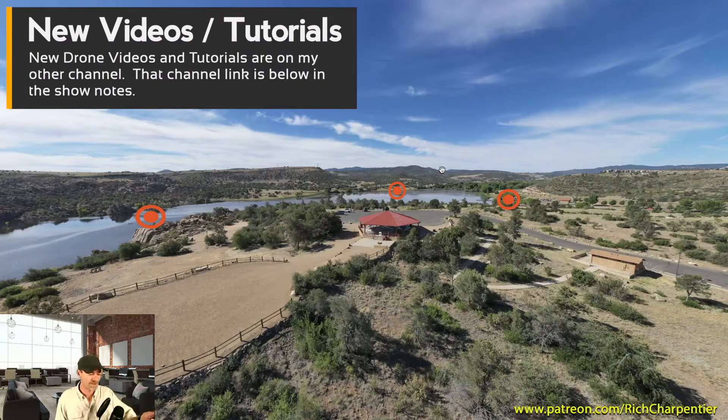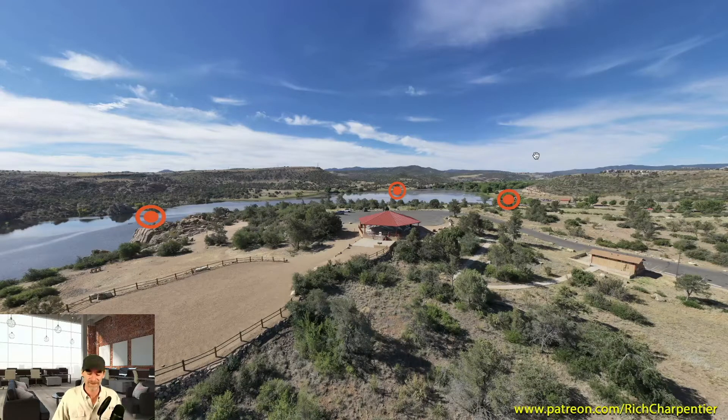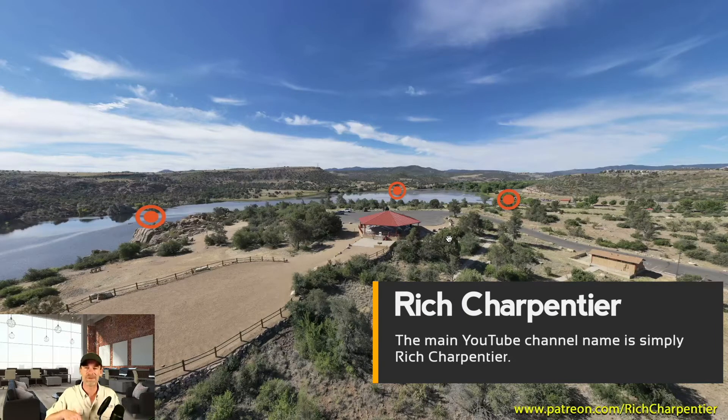Hi everyone. My name is Rich Charpentier. I'm the channel host here on the AZDrone channel. I'm doing a special video today. I haven't posted anything new here in quite a while, but I've noticed that more people have been subscribing to this channel, so I wanted to help you out and redirect you to another channel that I've been running for quite a while, and that channel is right down in the show notes below.